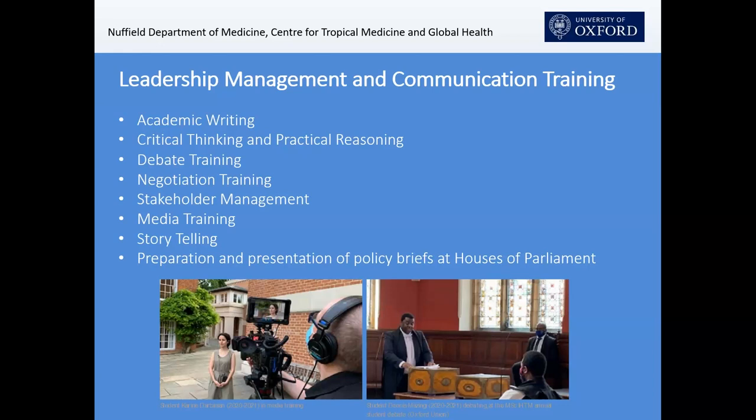We also take students to the Houses of Parliament. We have a relationship with colleagues there who give us very relevant and timely briefs on topics they are currently debating. We give those topics to our students, they present policy briefs, we work with them and give feedback, and then they get an opportunity to go to the Houses of Parliament to present those briefs. This is part of the communicating-with-policy-audiences element of our leadership training.